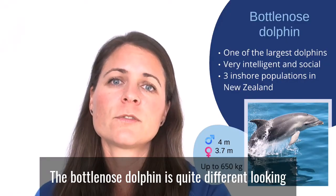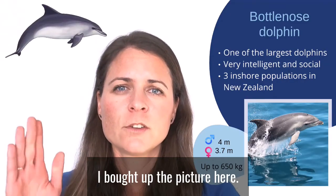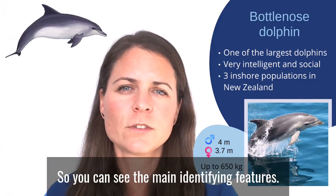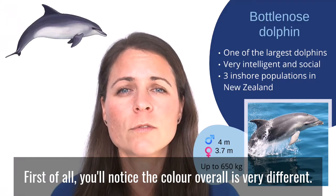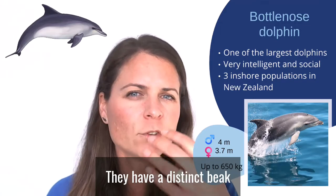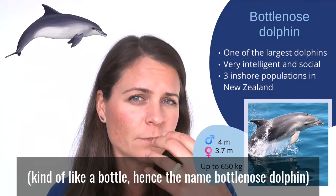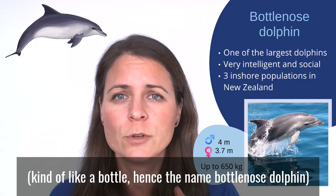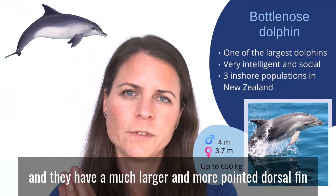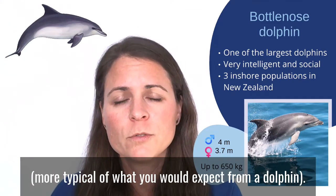The bottlenose dolphin is quite different looking to the Hector's dolphin. I've brought up a picture here so you can see the main identifying features. First of all, you'll notice the color overall is very different — they're much more gray. They have a distinct beak, kind of like a bottle, hence the name bottlenose dolphin, and they have a much larger and more pointed dorsal fin, more typical of what you would expect from a dolphin.